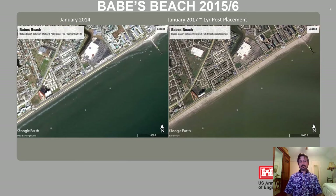Ultimately, they ended up placing several hundred thousand cubic yards of material in an area that was more or less devoid of a beach. You can see the pre-picture to the left from January 2014, and then roughly one year post-placement, they have about a 200-foot wide beach where they hadn't had a beach since the 1960s.